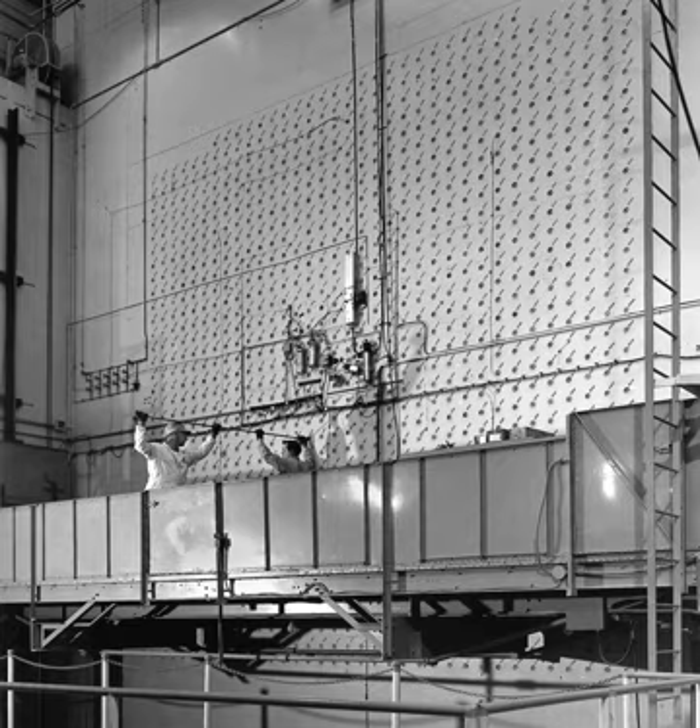The X-10 graphite reactor was the world's second artificial nuclear reactor after Chicago Pile-1, and was the first reactor designed and built for continuous operation. It consisted of a huge block, 24 feet long on each side, of nuclear graphite cubes weighing around 1,500 short tons, that acted as a moderator. They were surrounded by 7 feet of high-density concrete as a radiation shield. In all, the reactor was 38 feet wide, 47 feet deep and 32 feet high. There were 36 horizontal rows of 35 holes, behind each of which was a metal channel into which uranium fuel slugs could be inserted. Only 800 of the channels were ever used. The reactor used cadmium-clad steel control rods; made from neutron-absorbing cadmium, these could restrict or halt the reaction.